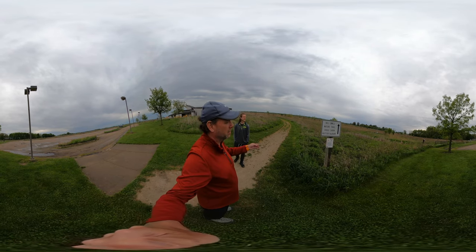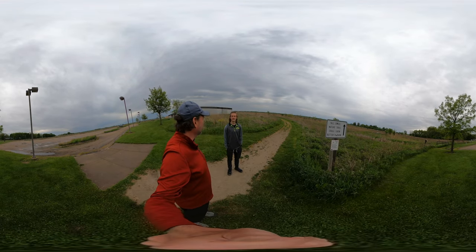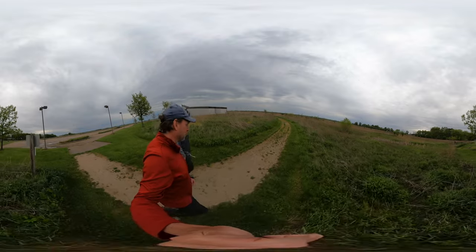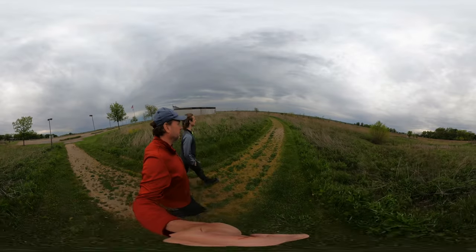We've got the tall grass nature trail, which we're going to be on, the crag cabin which we may see, the butterfly barn, and the covered wagon bench. This hike, like Meadowin and a few others, has no shade.